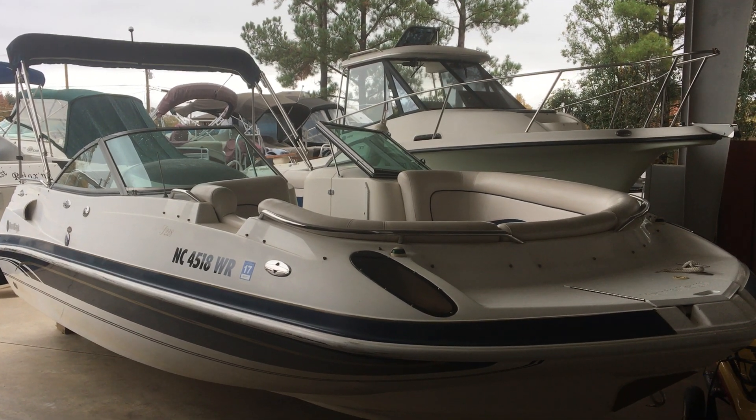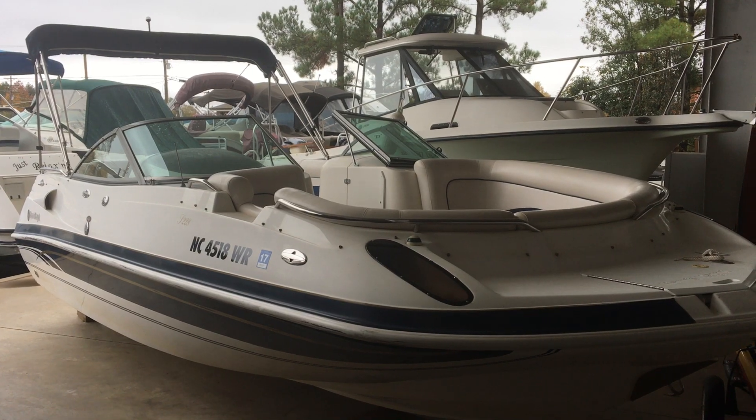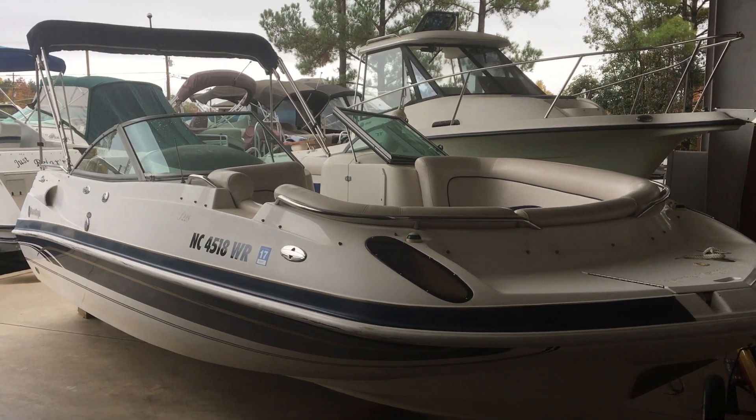Hi, this is Jeff from Ware Arena Boatland on Lake Norman, and this is a used 2001 Harris Chaot S228 deck boat.